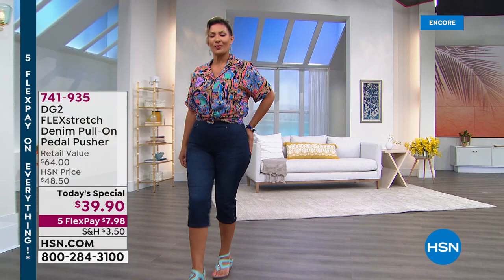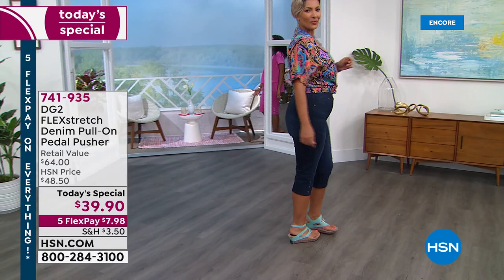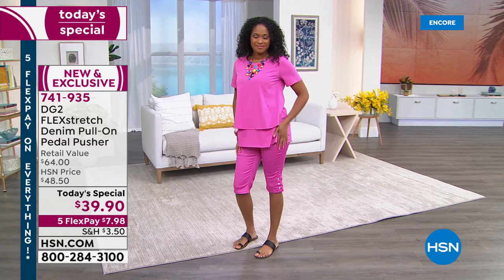Congratulations everybody — you are loving our brand new today's special, and I know why. The pedal pusher, the clam digger, the beachcomber, the capri — always been a classic and timeless favorite. It is so chic, so clean and simple, and yet sophisticated. Today it's our first pedal pusher today's special ever from DG2 — it's an HSN exclusive — so you can show off your legs in a more discreet and yet sexy way.